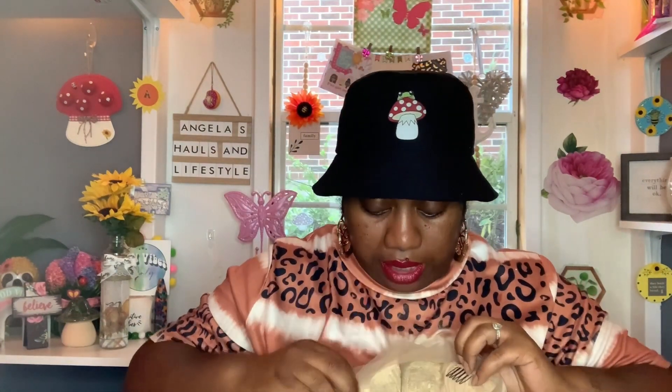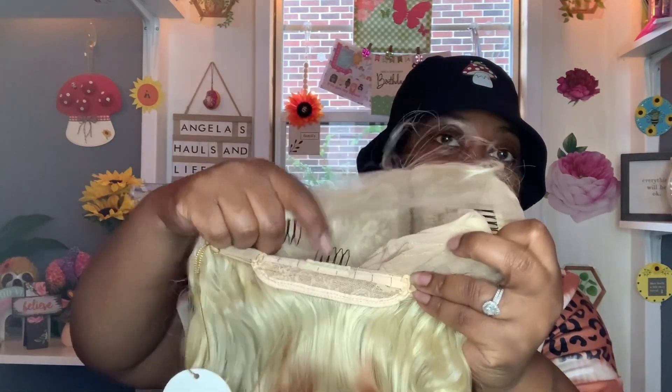The wig comes with combs and clips inside to hold it in place. I don't typically buy lace front wigs from Amazon because I'm not a hair stylist — I don't know how to glue it down, pluck the hairs, or do all that. I'll cut the lace part off and do my best. Let's see — do blondes really have more fun?